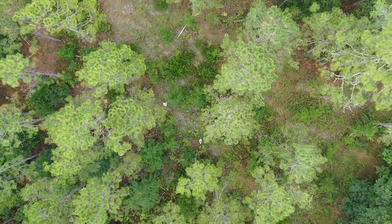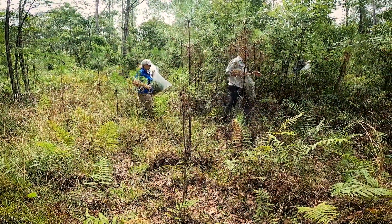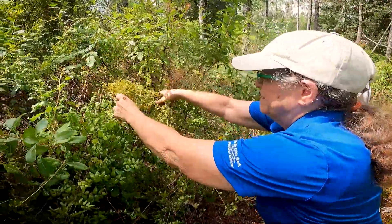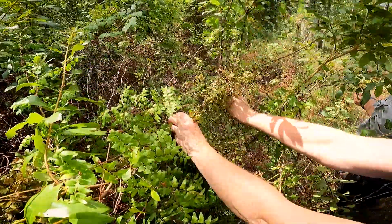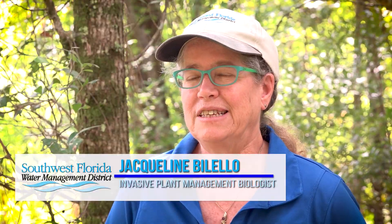Today we're in Green Swamp East Hampton Track here in Polk County. We're out here with the USDA and we're releasing biocontrol agents for the Old World Climbing Fern, which is a highly invasive plant that we are working to help control on district lands. My name is Jacqueline Bilello and I'm the invasive plant management biologist here at the district.